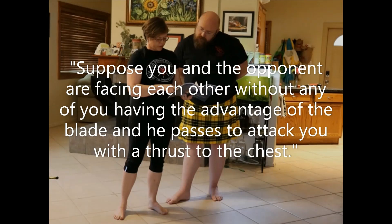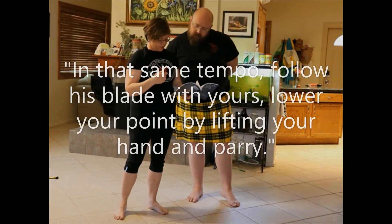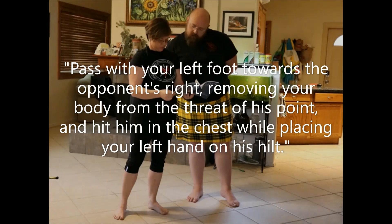Suppose you and your opponent are facing each other without either of you having the advantage of the blade — so no gaining. And he passes to attack you with a thrust to the chest. At the same tempo, follow his blade with yours. Lower your point by lifting your hand and parry. Pass with your left foot towards the opponent's right, removing your body from the line of the thrust. And hit him in the chest while placing your left hand on his hilt. And then get out.